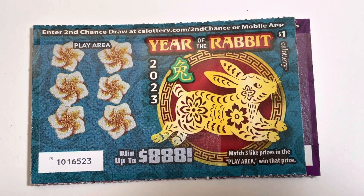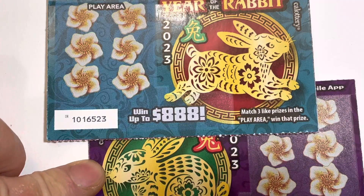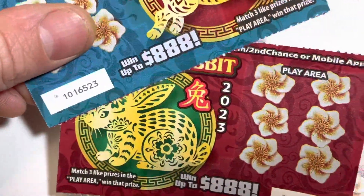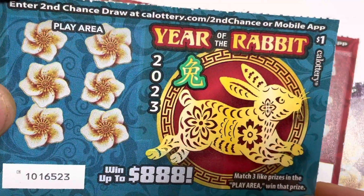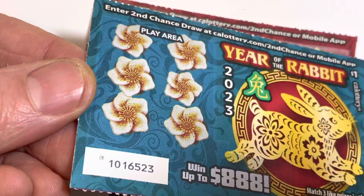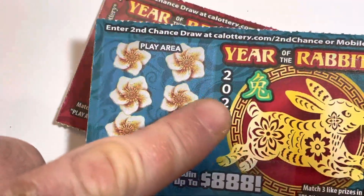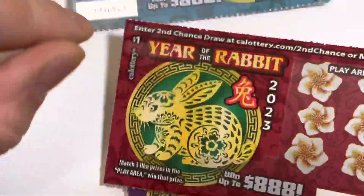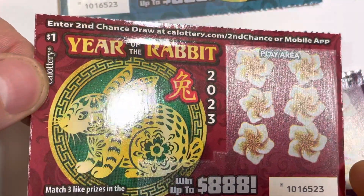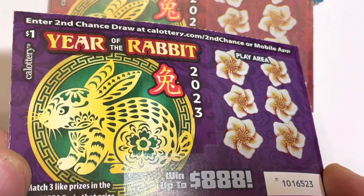Hey everyone, this is Scratch Off Review and today we have Year of the Rabbit from the California Lottery. This is a $1 ticket — we have three different designs here, they're all pretty much the same design just different colors. It's a Chinese New Year, Lunar New Year type of ticket. A very cool design — Year of the Rabbit — 888 lucky numbers. If anybody knows what this caricature means, please let us know in the comments, and don't forget to like and subscribe. California Lottery always does a great job — just look at how shiny that is. I have a good feeling about 2023.